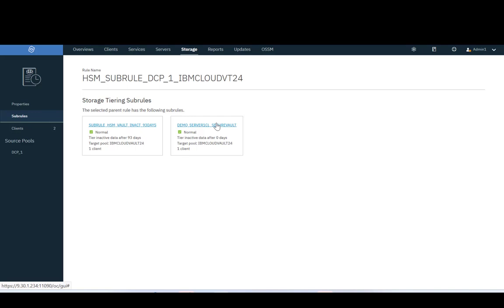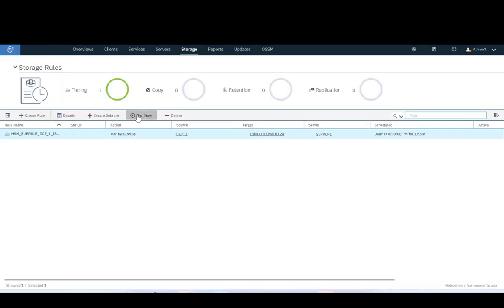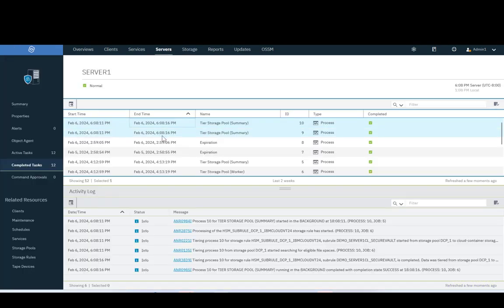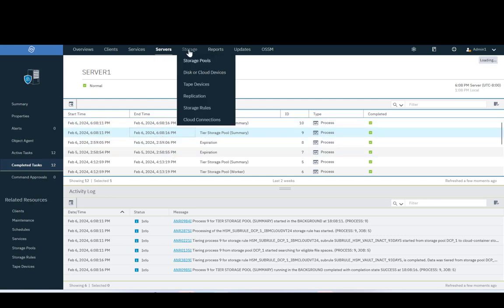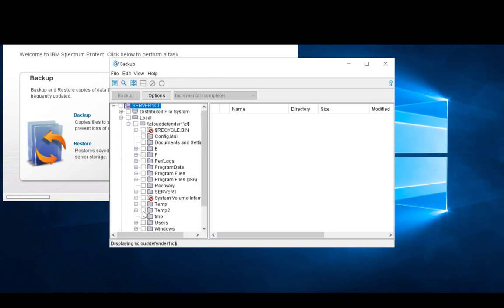We can also see we have a storage rule defined. Within the rule there are two sub-rules, and today we're looking at the sub-rule for serverless with one CL Secure Vault. We can see that we have previously tiered data from our source pool on-prem to our IBM Public Cloud. We're going to rerun the tiering process — running a storage rule that should tier any inactive data from the existing container pool deployed on-premise to our IBM Public Cloud. We can see a number of completed tasks, and the tiered storage pool has completed. However, no data has been tiered because there is no inactive data to tier.